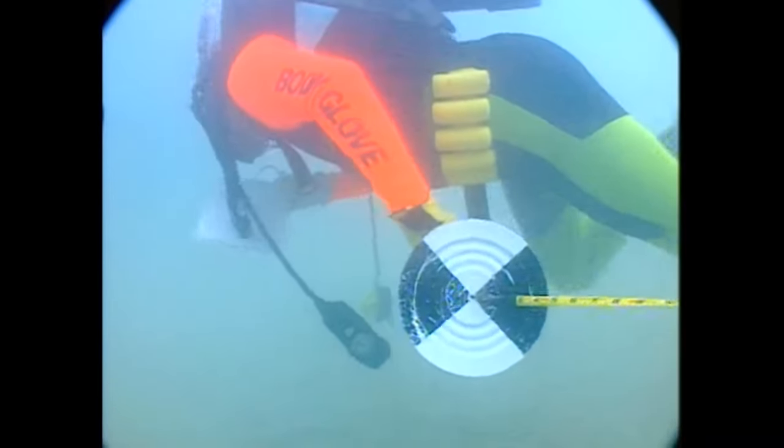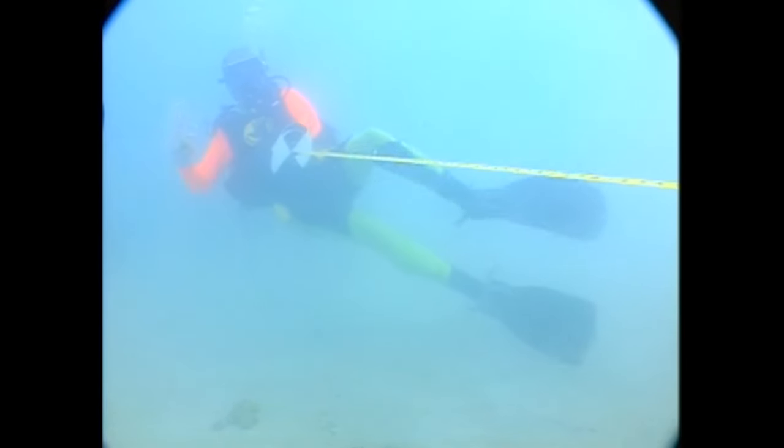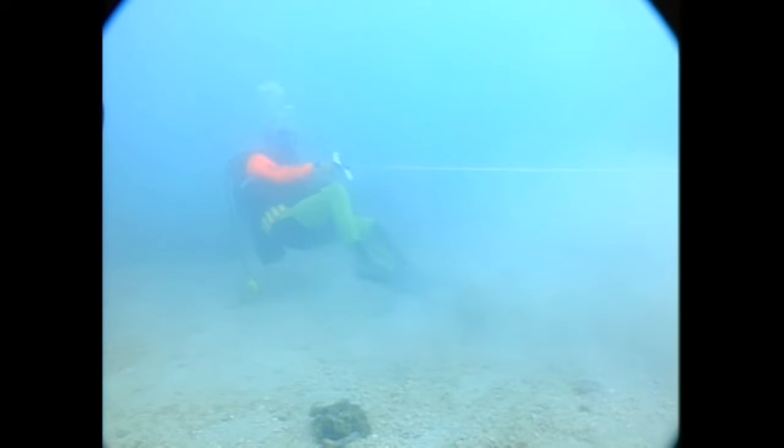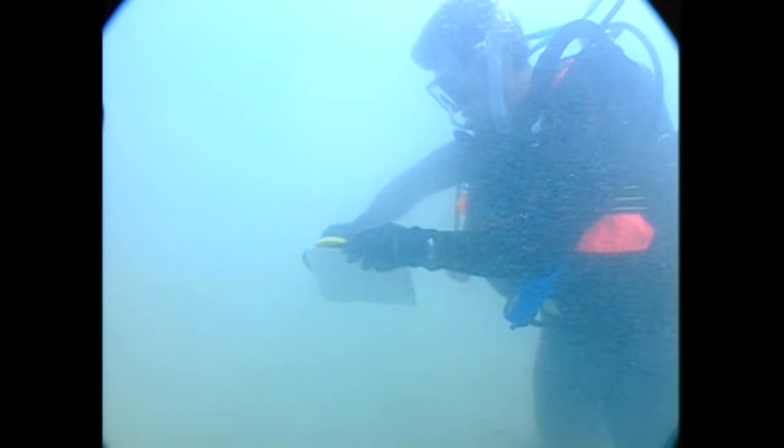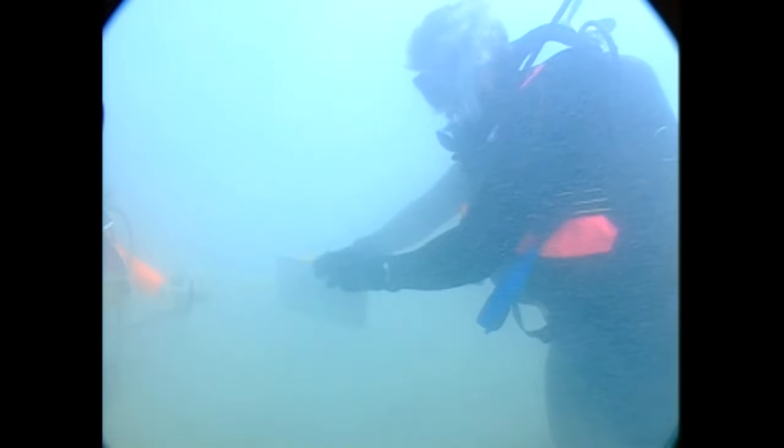Frank, what is that — a pie plate? That's a Secchi disk. It's a disk painted black and white, and it's used to measure visibility. It's attached to a measuring tape, and Tom's taking the Secchi disk out of our view. When the disk disappears, we stop the tape measure and we'll have a measured visibility underwater as opposed to an estimated visibility — it gives us a more exact record of how far we're seeing. Is that important to know? It does have an effect on sunlight penetration and the life on the sediment in the water. It looks like about 17 feet there? 17 and a half feet — we'll write this down. Is that pretty good or not? That's about par for the course in this area. It hangs around 20-foot visibility — that's about the best you get.